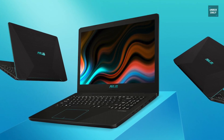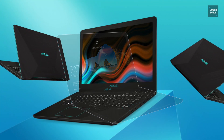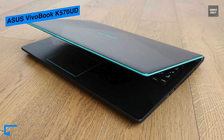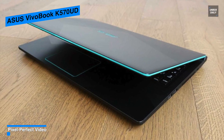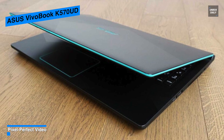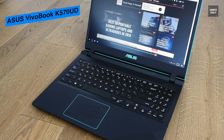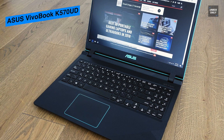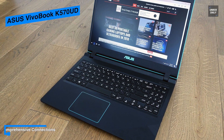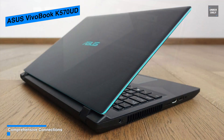The ASUS VivoBook is designed for those who require entertainment alongside work. The 8th Gen Intel Core i7-8550U processor carries all tasks flawlessly and comes with a fingerprint unlock system. It is a high-performance laptop powered by a 1.8GHz Intel Core i7-8550U quad-core processor with 8GB of DDR4 RAM, enabling you to run multiple programs concurrently. The processor can be boosted to 4GHz using Intel Turbo Boost 2.0 technology.